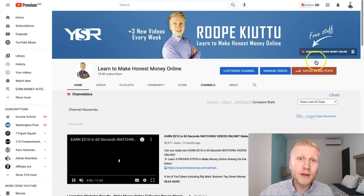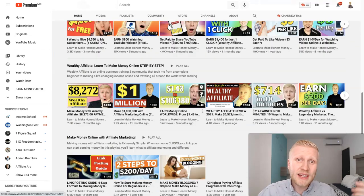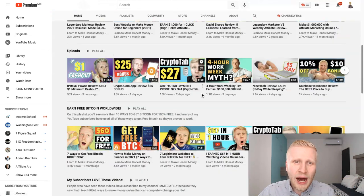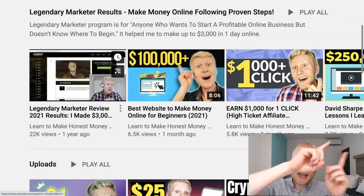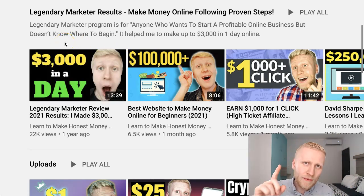You not only need to work for money — money can also work for you. If you are new to this channel, make sure you've subscribed and clicked the notification bell so you won't miss upcoming videos. If you want to see high-paying options to make money, check out my playlist — I'll leave a link so you can start looking at it right now.